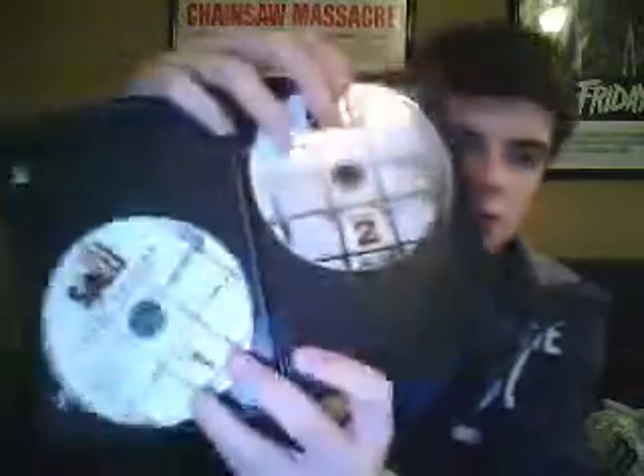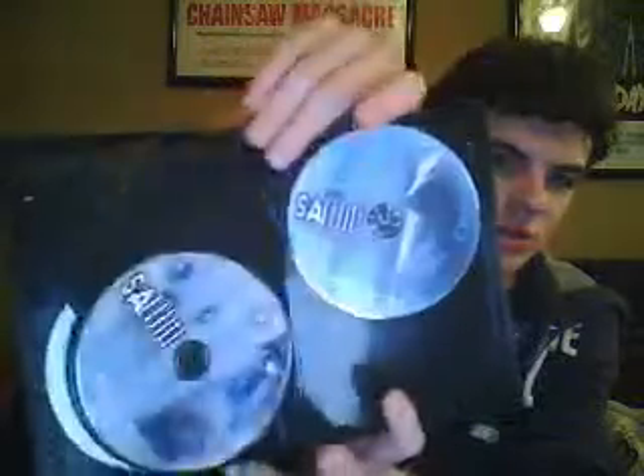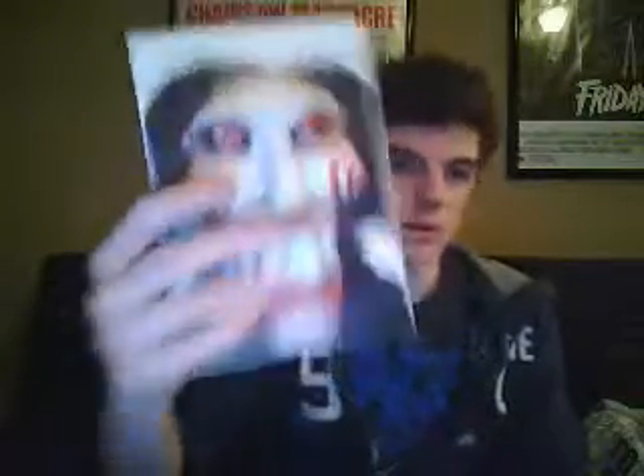First up, I got the Saw Trilogy. I already have Saw 1 through 5 — haven't seen 6 yet, so I need to get that or at least watch it. The reason I bought this was $3. It is Saw 1 uncut 2-disc, Saw 2 2-disc uncut, and Saw 3 uncut 2-disc. That's a dollar a movie for 2-disc unrated versions — just an upgrade for me. Three bucks, definitely worth it. It has a 3D pop-out face and everything, so I'll probably set it on top of my shelf.